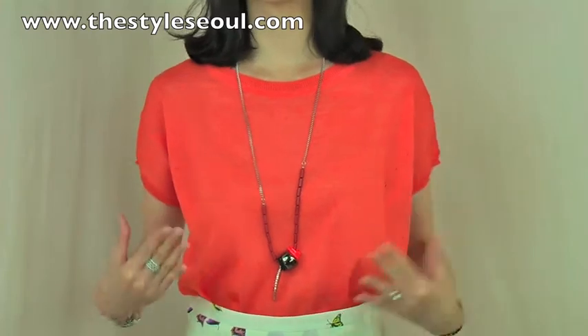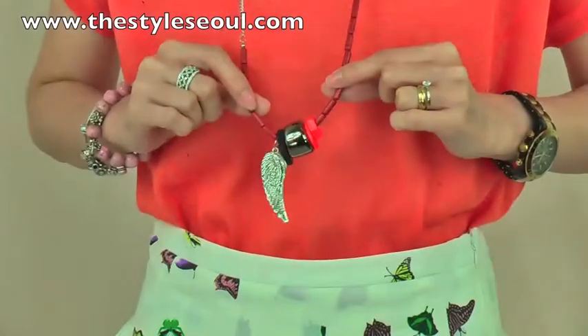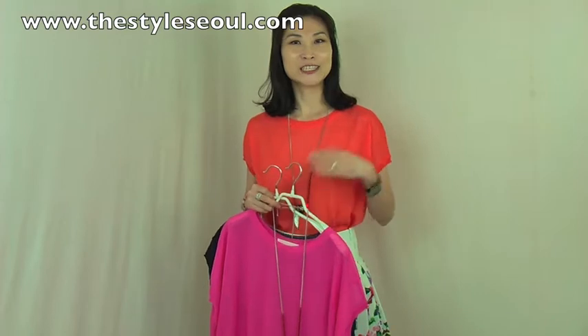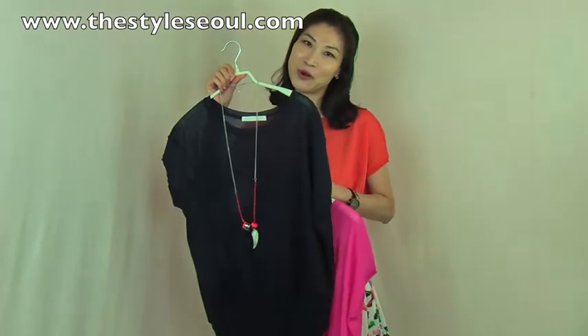It has a feminine raglan sleeve and is a very loose, comfortable fit, but it fits your body very nicely. It comes with this gorgeous necklace which is really cool. This top comes in three beautiful colors: soft orange, fuchsia pink, and classic baby blue.